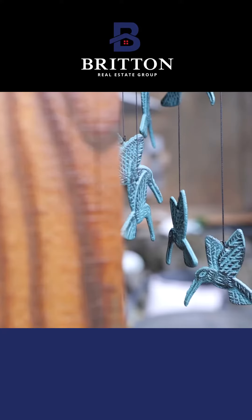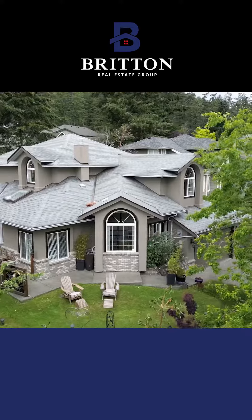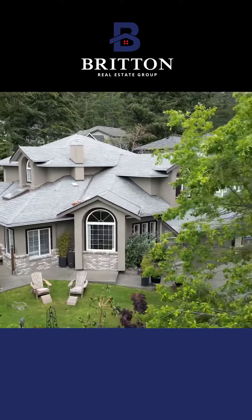Normally we talk about our socks when you come out and have a little fun with videos, but today we're actually going to talk about your shirt. So the sellers here really love hummingbirds, so I figured it was appropriate to wear my hummingbird shirt here at 2302 Parkridge Place in View Royal. It's very pretty. I'm talking about the house of course.